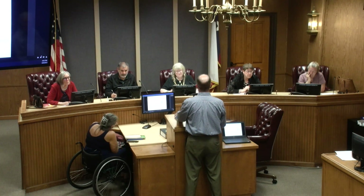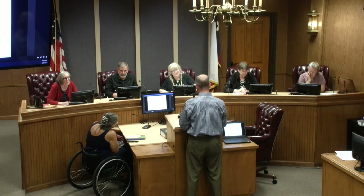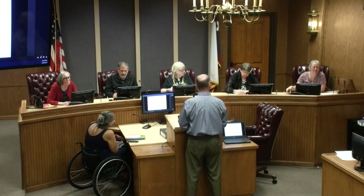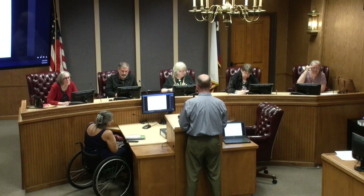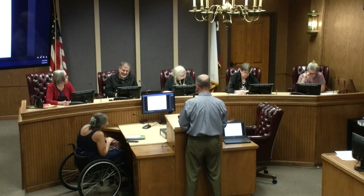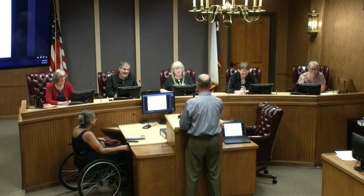Chairman, I'd be happy to answer any questions you may have. The applicant is here as well. Are there any questions? It was very well laid out — yes, good drawings and everything.